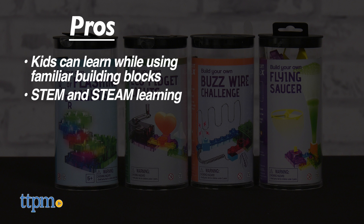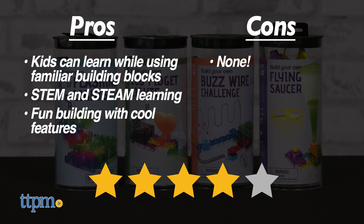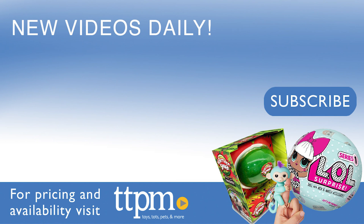Building is fun with features like lights, motors, switches, and more. I have no cons for these, so I'm giving this collection 4 out of 5 stars. Don't forget to subscribe and follow us on TikTok at the toy authority.